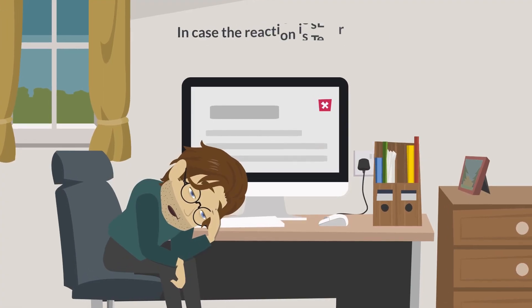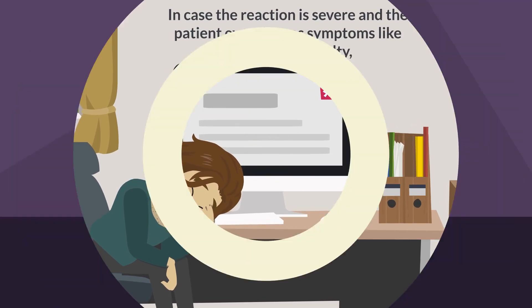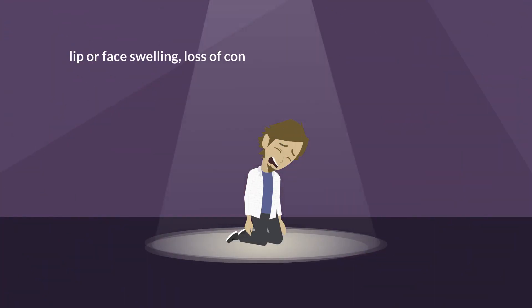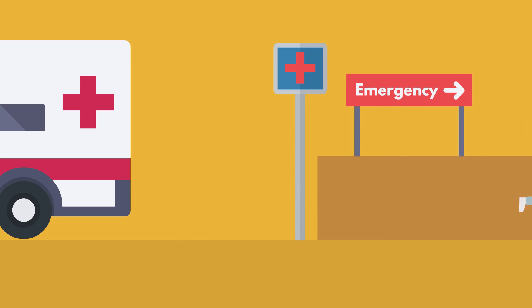In case the reaction is severe and the patient experiences symptoms like breathing difficulty, lip or face swelling, loss of consciousness, anxiety or confusion, or a faster heart rate, seeking immediate medical attention is necessary.